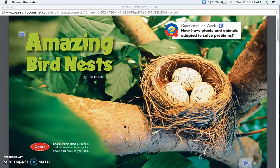Amazing Bird Nests by Ron Friedell. Genre: expository text — gives facts and information. Look for facts about bird nests as you read. Question of the week: how have plants and animals adapted to solve problems? Adapted means changed. How have plants and animals changed to solve problems?